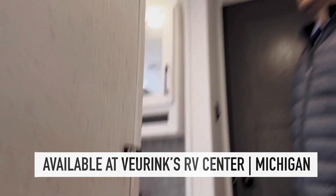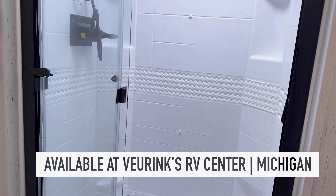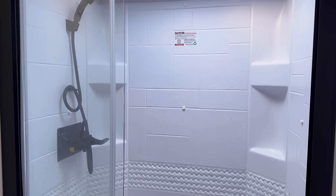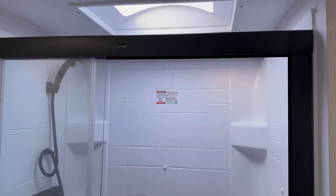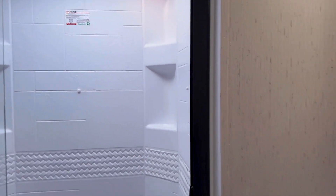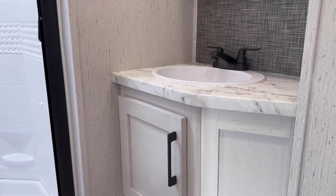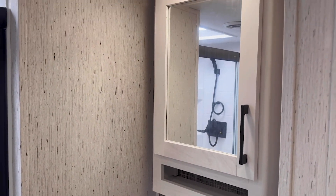As we head up towards the front bedroom, you have a pretty big bathroom. When it comes to travel trailers this size, usually the bathroom is where they cut it off. With the fifth wheel you have a little bit more space to work with — you got a nice big shower with a glass shower door and a skylight for you tall people. And then you have some storage down below, even a medicine cabinet and a foot flush toilet. So you have a pretty big bathroom in a 28 foot fifth wheel.